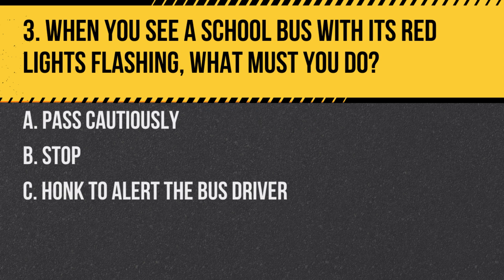Question 3. When you see a school bus with its red lights flashing, what must you do? A. Pass cautiously. B. Stop. C. Honk to alert the bus driver. Answer: B. Stop. When a school bus has its red lights flashing, it indicates that children are boarding or alighting, and you must stop.